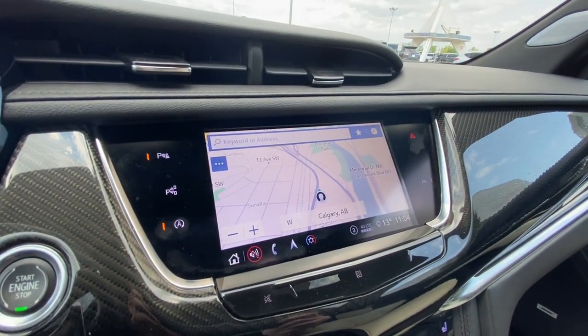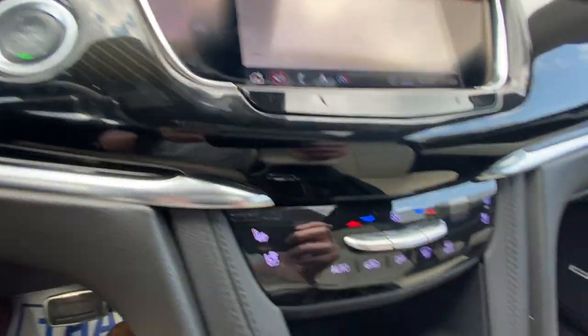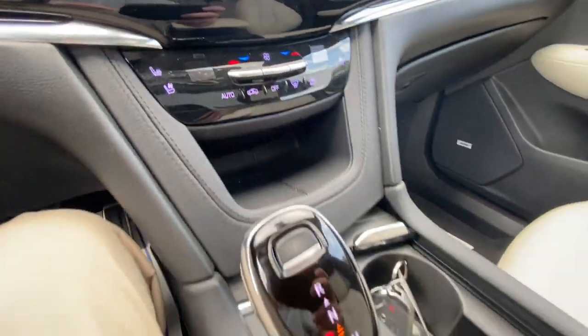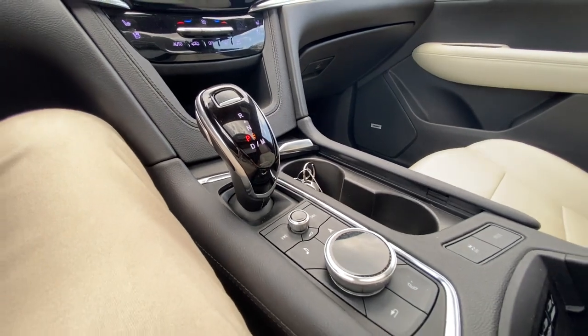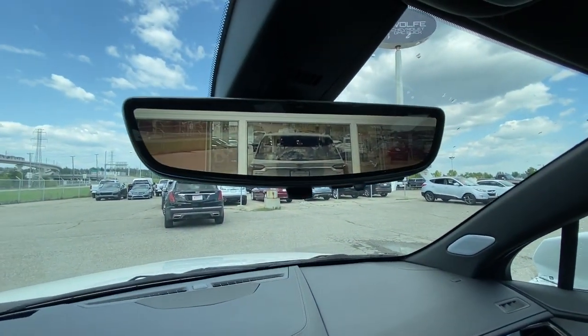An 8-inch touchscreen complete with Android Auto, Apple CarPlay, and navigation. Push-to-start ignition, dual-zone climate control, and shifter, audio, and navigation controls are in the center console. Bose audio all throughout the SUV, and the rear-view mirror camera.